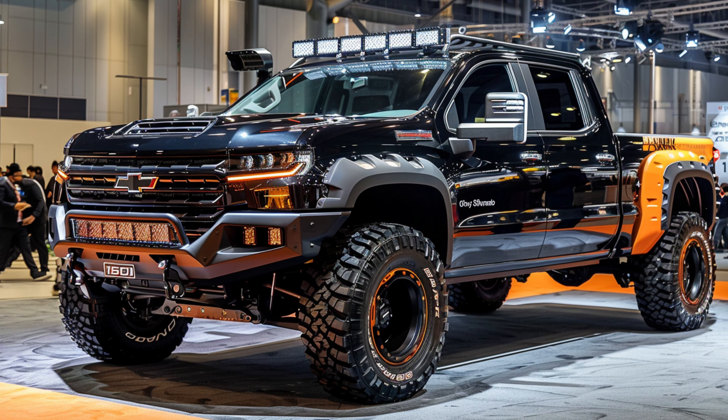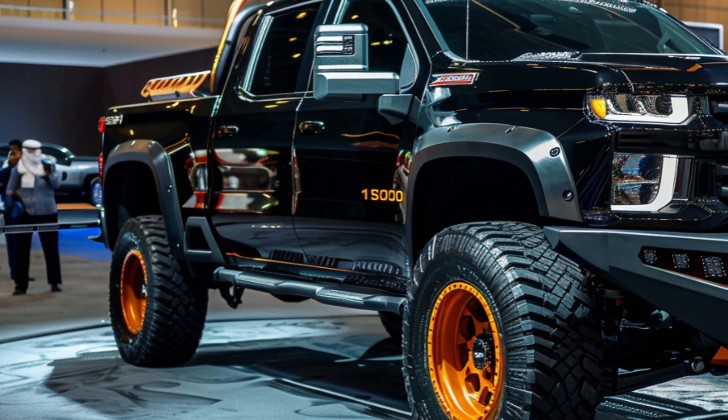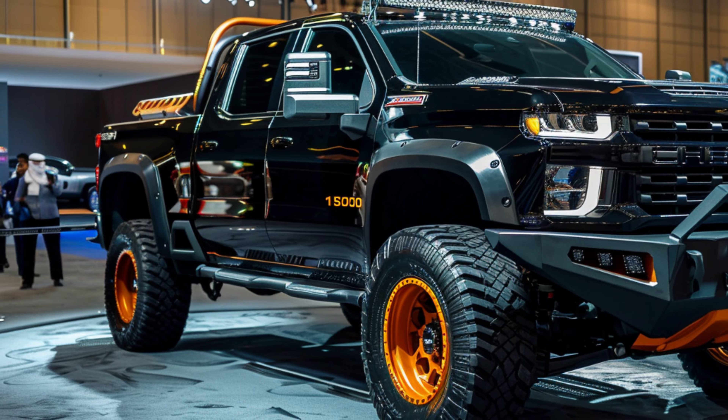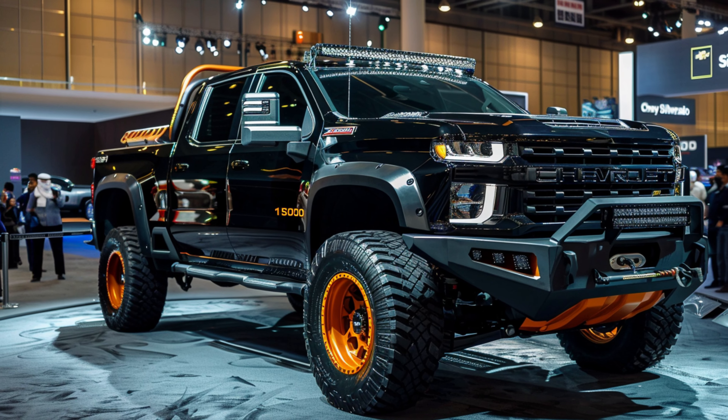Step inside the Silverado 1500 and you'll discover a world of luxury and refinement. Premium materials and exquisite finishes adorn every surface, creating a sophisticated interior that's as inviting as it is functional.